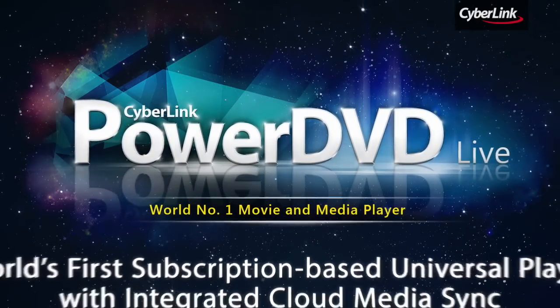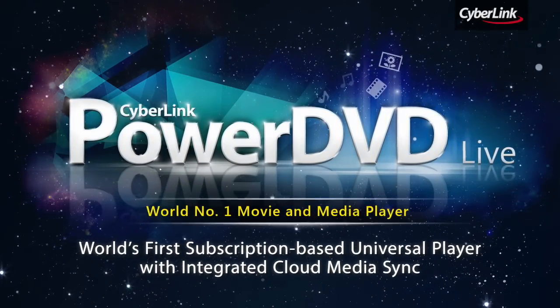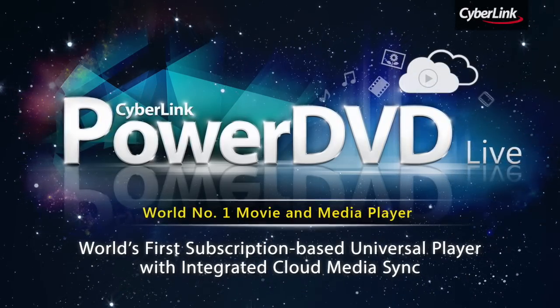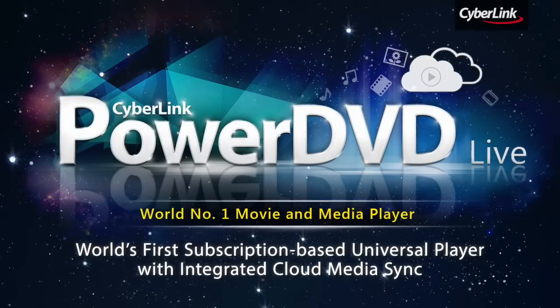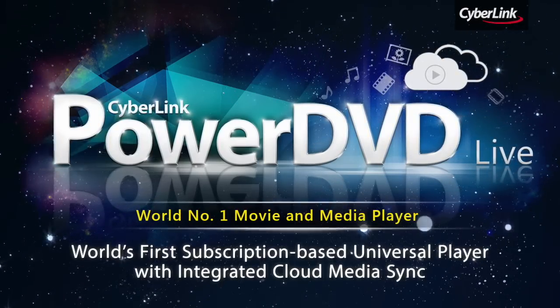PowerDVD Live is the first and only subscription-based movie, photo, and music player that offers cloud storage and works across all your devices. Enjoy your media anytime, anywhere, with the convenience of cloud technology.